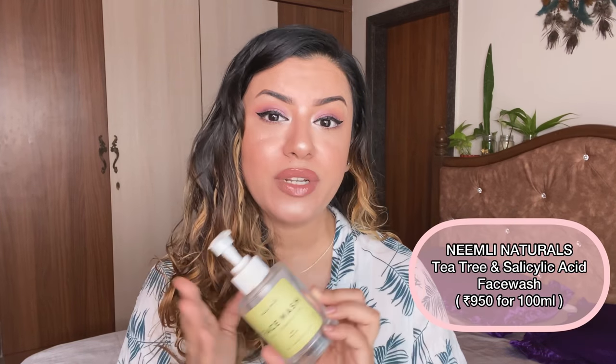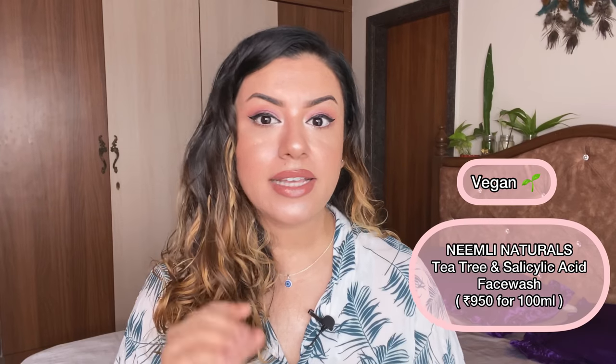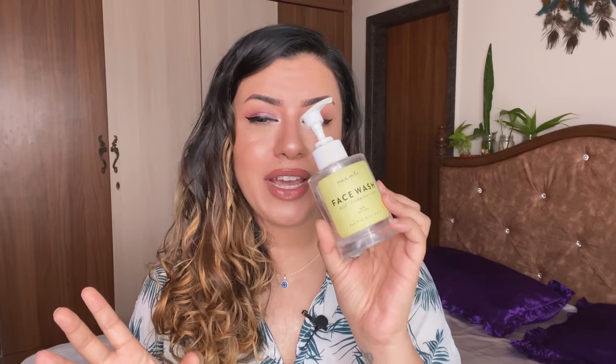The first one is a face wash from Neemli. I absolutely love this. It has salicylic acid and tea tree — it's perfect for oily, combination, acne-prone skin. You can use it in your AM or PM. It doesn't foam up too much because it doesn't have sulfates, but it's really really good. I'm definitely purchasing this. It was sent to me by the brand and I've enjoyed it so much.